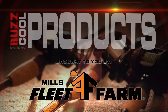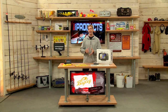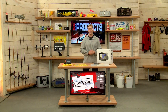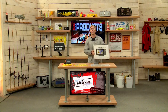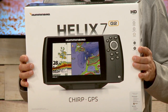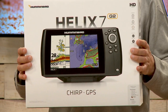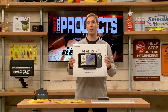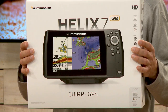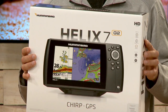It's time for a cool product segment, brought to you by Mills Fleet Farm. Today's show is all about finding fish, and these products will definitely do that. We're going to start with the Helix 7 Series from Humminbird. These have features like down imaging, side imaging, 360 imaging, and CHIRP technology. Also available with AutoChart Live, where you can basically make a map of a lake where there is no map.